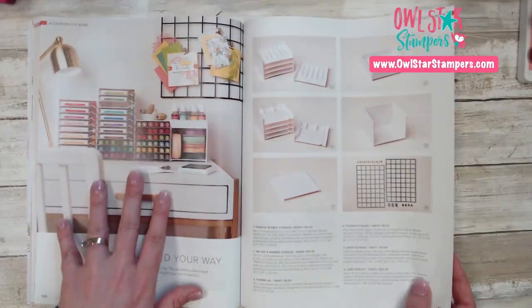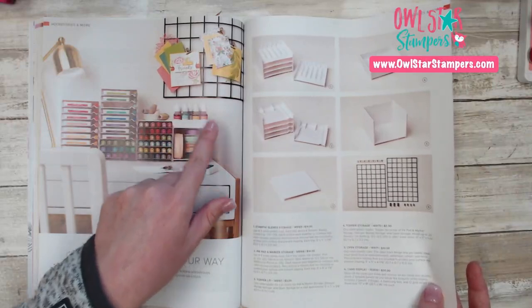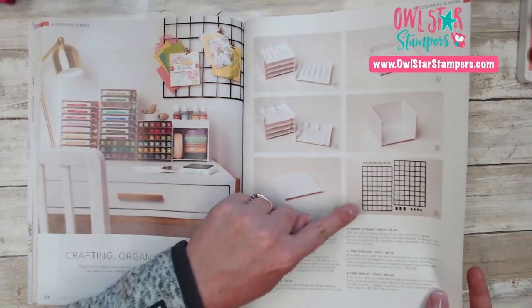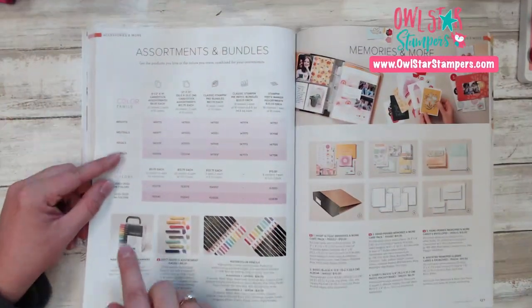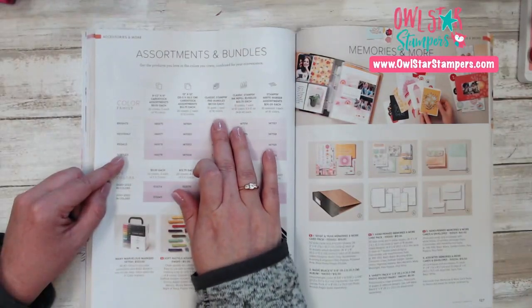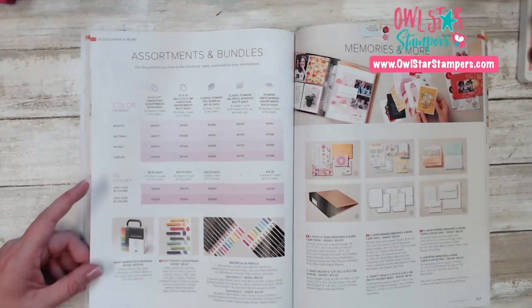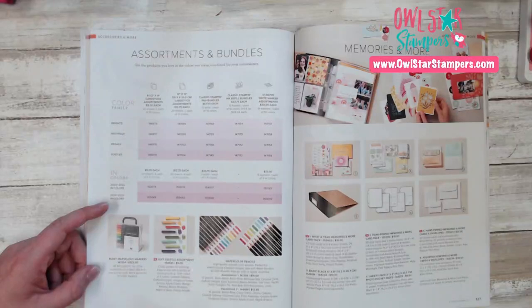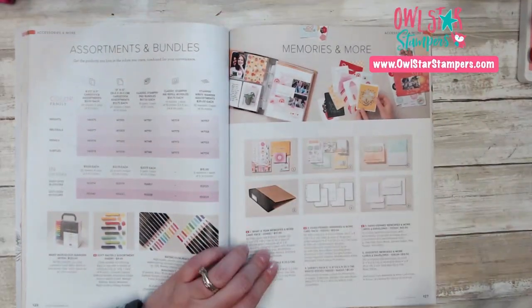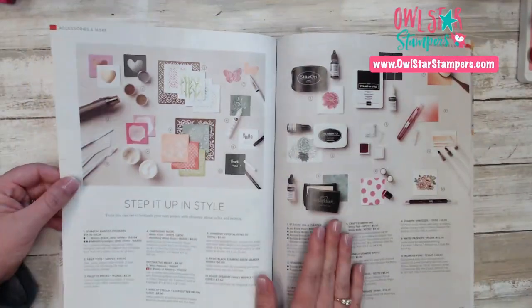On page 124, here's our organization. This is where I have my system for my blends and my inks — if you watch my videos, you'll see it behind me. You can also buy these other little boxes and toppers to store your refills and ribbons and get really organized. We also have a card display you can purchase. On page 126 this is where you can buy your cardstock assortments — 12x12 only comes in assortments. Here's where you're going to get your ink pads, ink refills, and stamp and write markers. We also have new soft pastels, watercolor pencils, and a few different stamp and write markers. On page 127 you're going to see your memories and more — we have new kits, white card bases, and the little six by eight album.